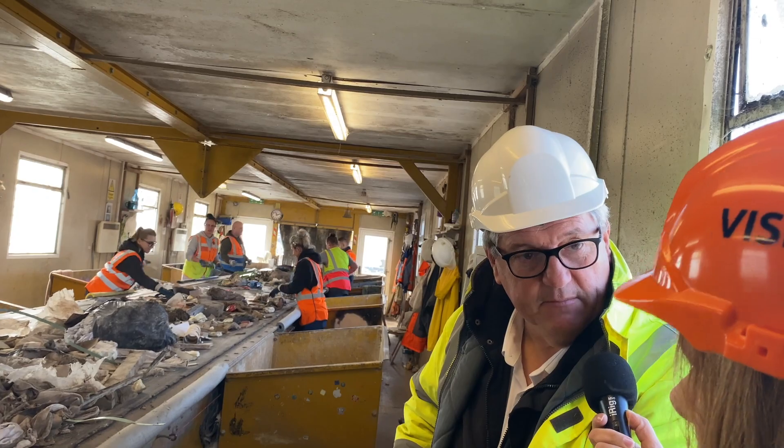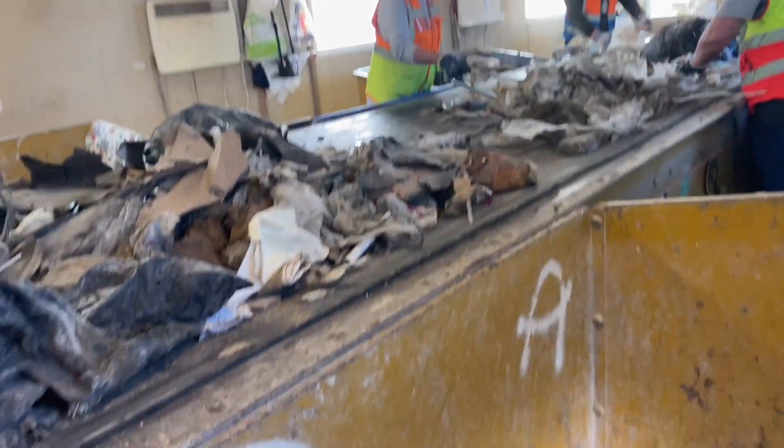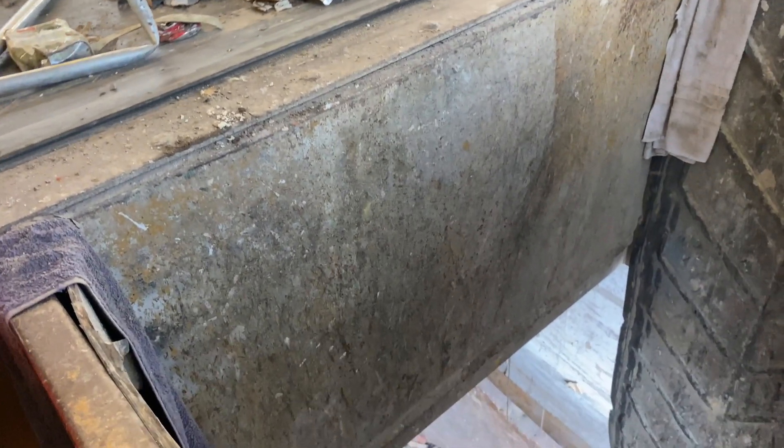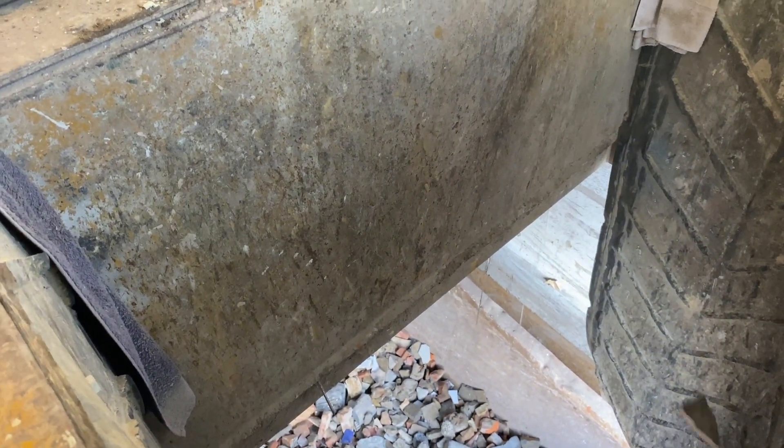It's important to get as much of this off as possible. As you can see, they're pulling off the wood. This is pulling off the stone and concrete and brick rubble.